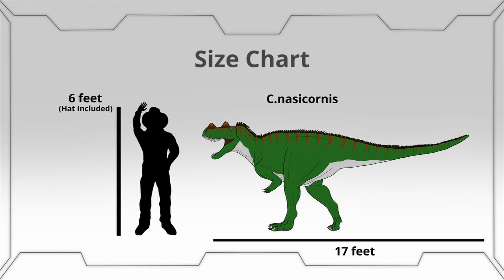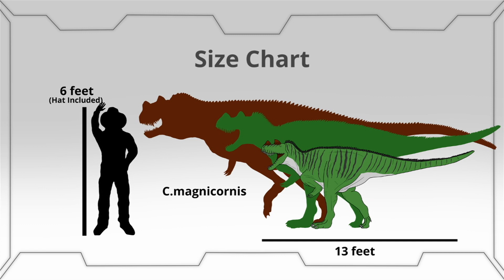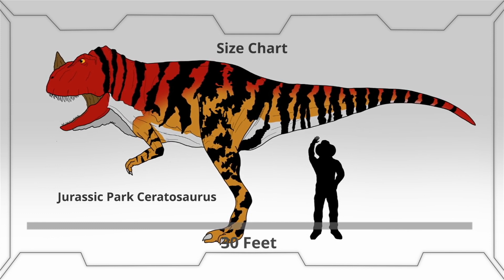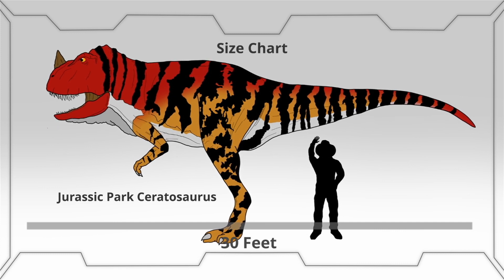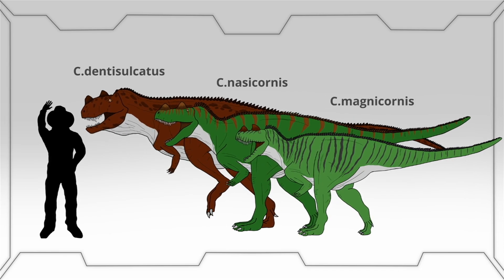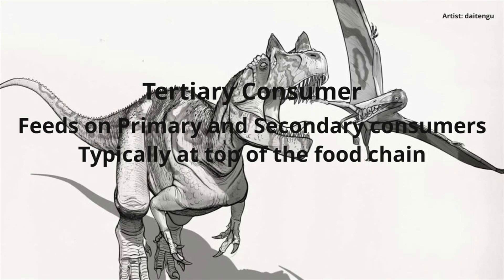But another member of this genus, C. dentisulcatus, discovered within the Cleveland Lloyd Quarry in Utah, could grow up to 23 feet long with a maximum weight of 2,100 pounds. A third member of this genus is C. magnicornis, growing up to 13 feet in length and weighing up to 600 pounds, discovered in 1976 within Colorado. These three sizes are notably smaller than the 30-foot-long Ceratosaurus as seen in Jurassic Park, weighing in at a slim 2,200 pounds. Until further research is completed, these three members represent the various sizes that the Ceratosaurus could grow to and provide a distinct image of a tertiary consumer within its various ecosystems.